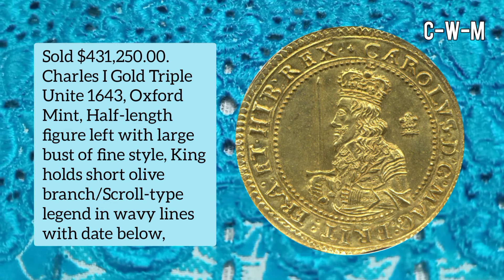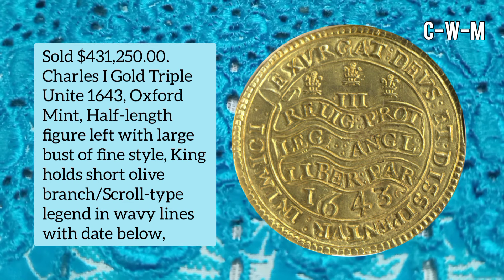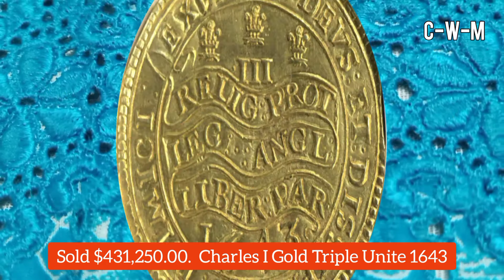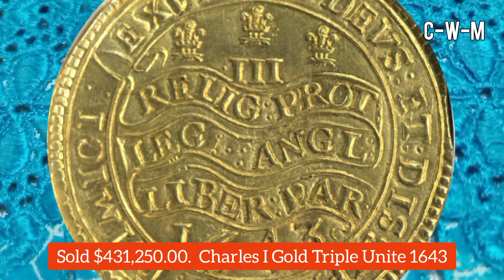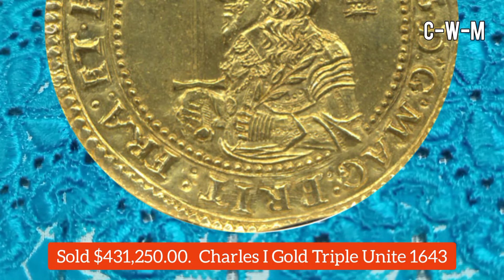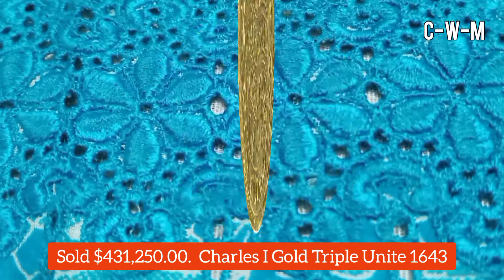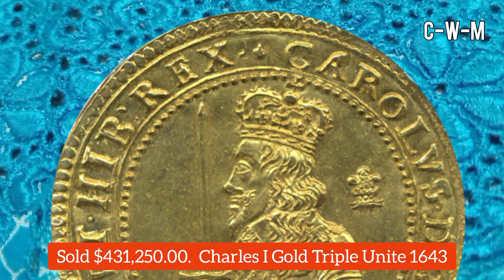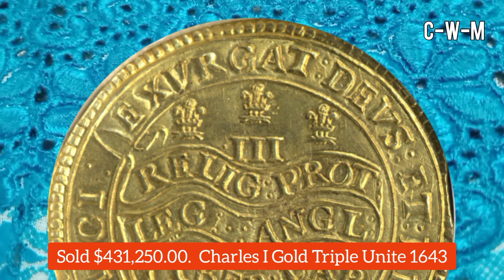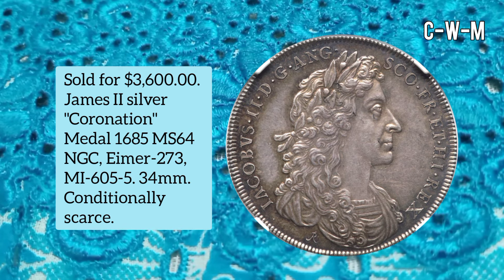This one is a Charles I Gold Triple Unite, dated 1643, Oxford Mint. It features a half-length figure left with a large bust of fine style; the king holds a short olive branch and scroll, with the type legend in wavy lines and date below. It is described as a truly amazing piece, fully struck with gleaming mint luster, and the finest example ever seen of the rarest type of Oxford Mint Triple Unite. It sold for $431,050.